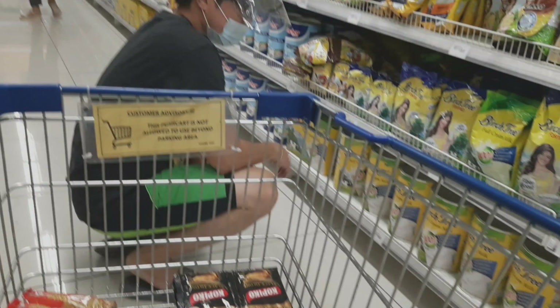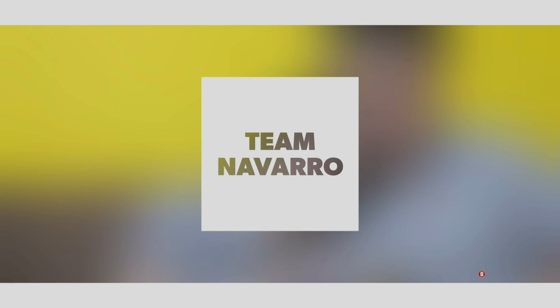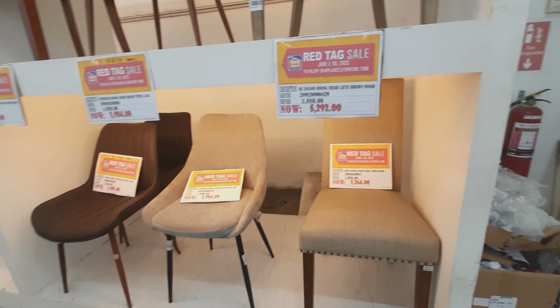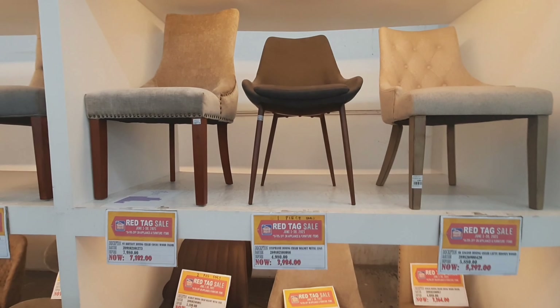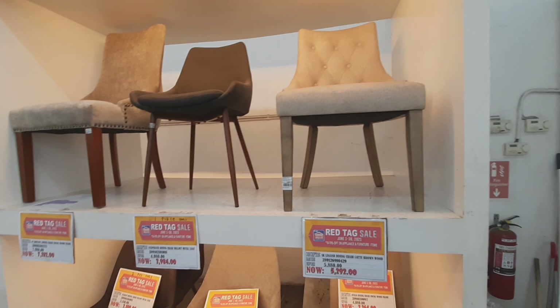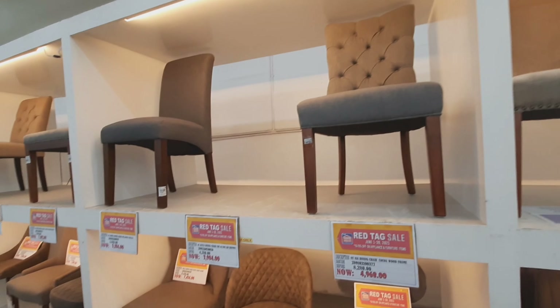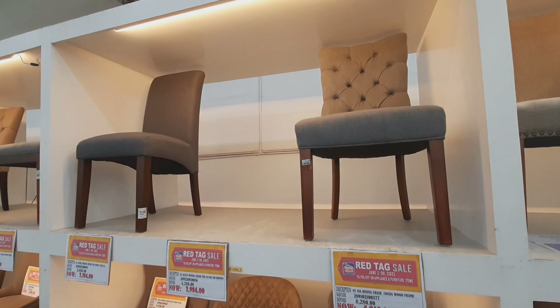Thank you so much. Dining chair naman ito, guys. Ito, 3,980 po nila. So, guys, kung gusto nyo lang kanyang mga resign sa dining nyo, ang inyong mga dining chair, ayun ang kanyang mga presyo, guys. Malaking ng binapon ng mga presyo nila, guys. Sale na, sale na sila ngayon dito sa CW Home Depot.